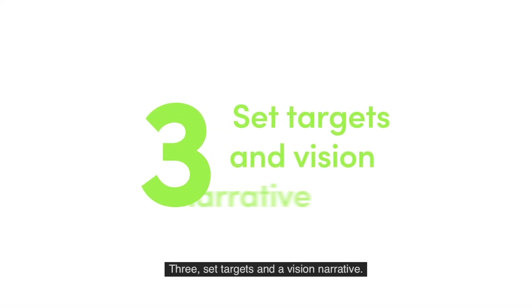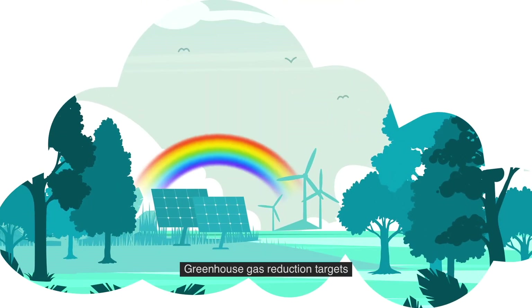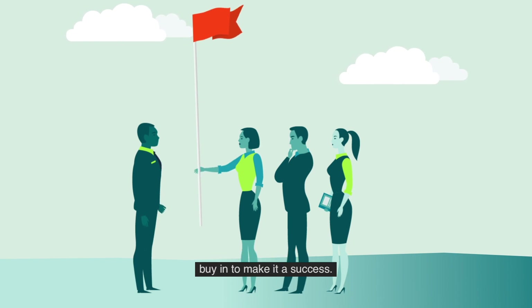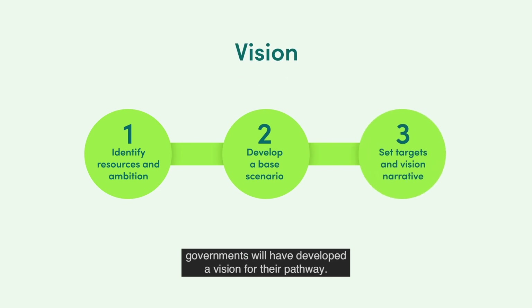Step 3: Set targets and a vision narrative. A vision should describe a desired future. Greenhouse gas reduction targets should be ambitious, but realistic too. It is important that all the main stakeholders buy in to make it a success. By completing these three steps, governments will have developed a vision for their pathway.